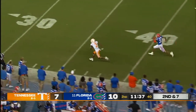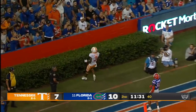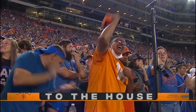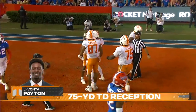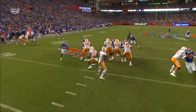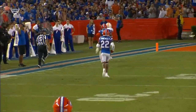Second and seven, Hooker's gonna take a shot downfield — and wide open is Peyton! Look at this, the Vols take the lead! Javante Peyton — big shot, deep shot — Hooker to Peyton and Tennessee out in front of Florida with a 75-yard touchdown strike!